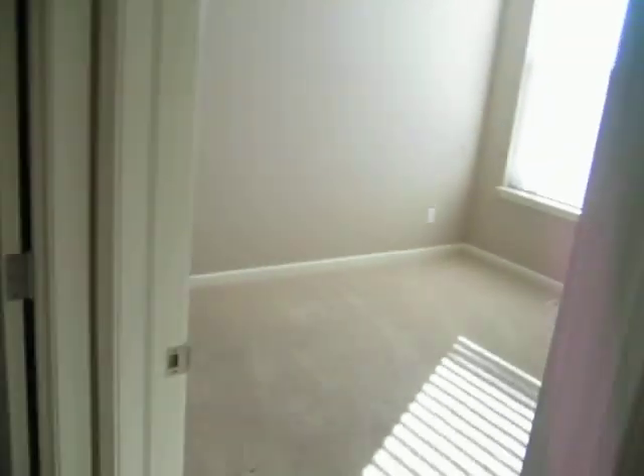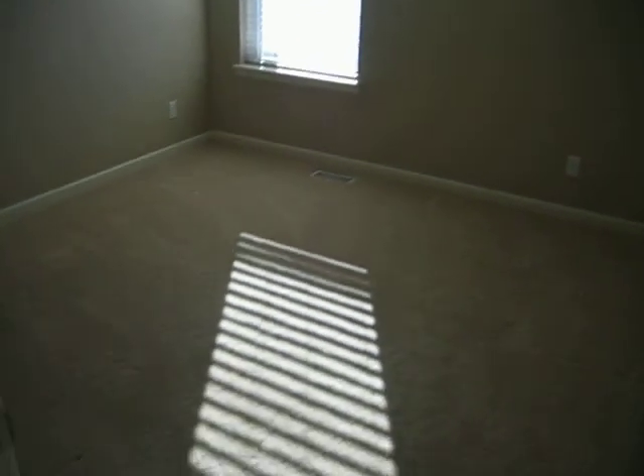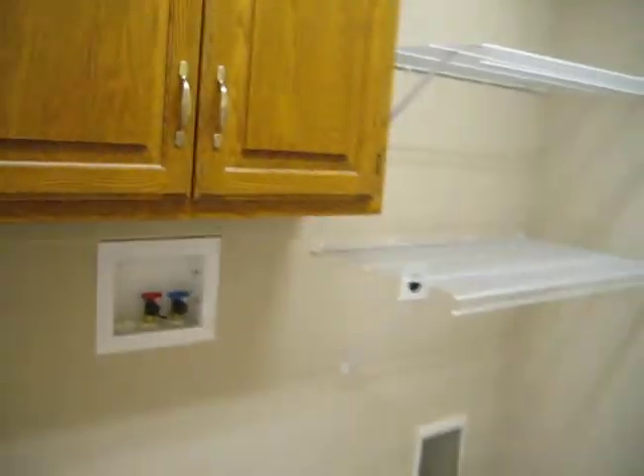Bathroom right next to the kitchen, and then you get your laundry room.